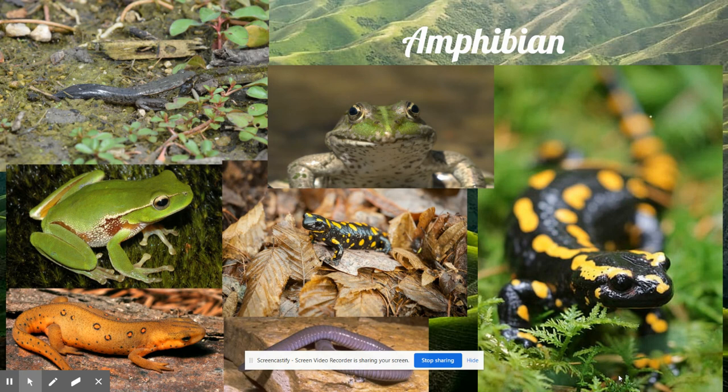They could also breathe through gills when they were underwater. Amphibians were special because they were the first vertebrates — animals with backbones — to live on the land. Today, there are many amphibians, such as frogs, toads, and salamanders.